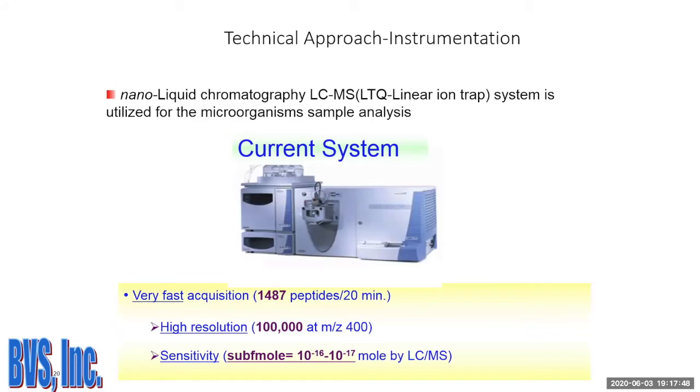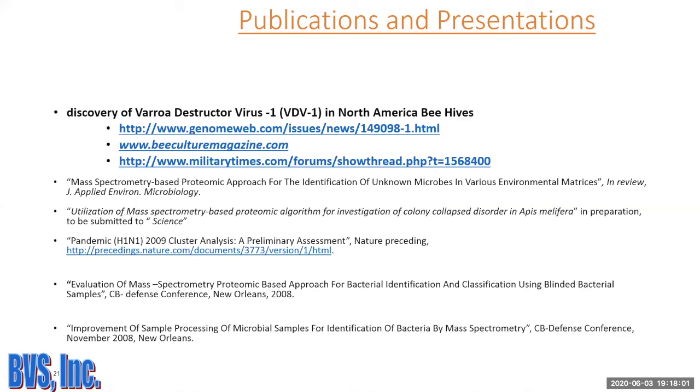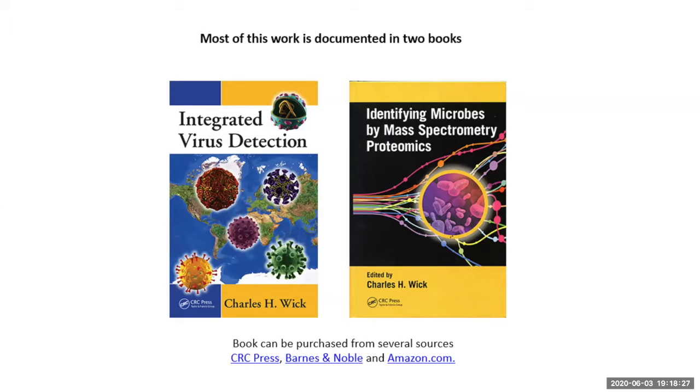Using this system, they achieved the first detection of varroa destructor virus in North American bees, reported in Bee Culture magazine and other publications. Dave's brother wrote two books: 'Integrated Virus Detection System' and 'Identifying Microbes by Mass Spectrometry Proteomics.' Their technology is fully documented in these publications.